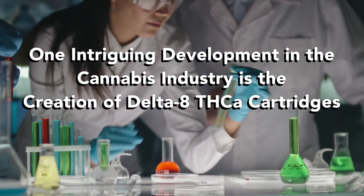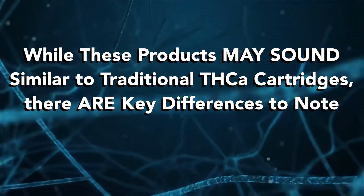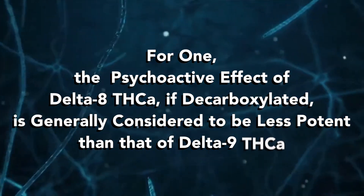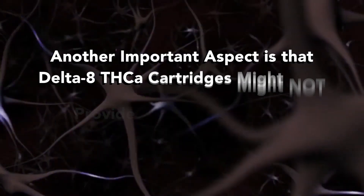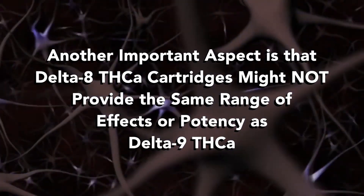One intriguing development in the cannabis industry is the creation of Delta 8 THCA vape cartridges. While these products may sound similar to traditional THC cartridges, there are key differences to note. The psychoactive effect of Delta 8 THCA, if decarboxylated, is generally considered to be less potent than that of Delta 9 THCA, and Delta 8 THCA cartridges might not provide the same range of effects or potency.